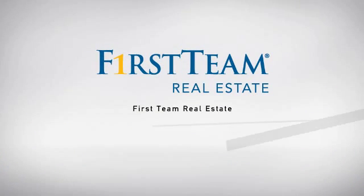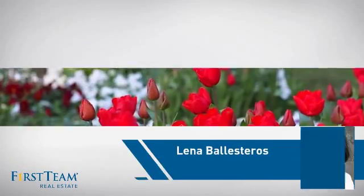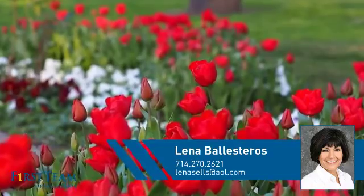At First Team Real Estate, our wide selection of listings helps you find a place you'll feel right at home in. This video is brought to you by your real estate agent, Lina.